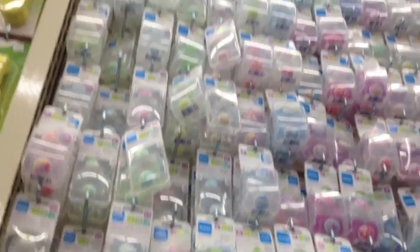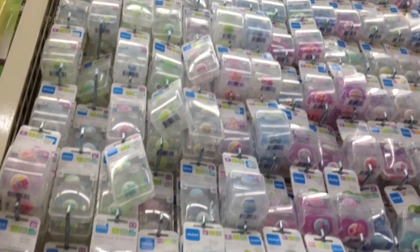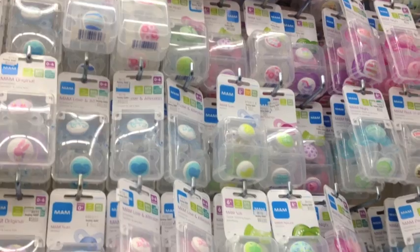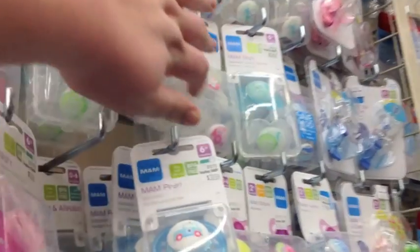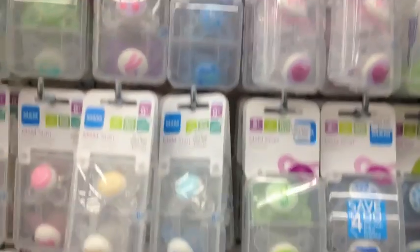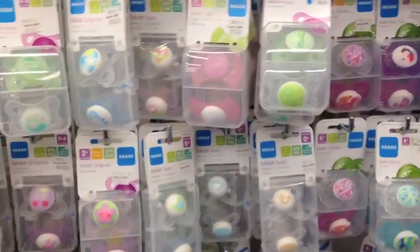These are all MAMs. They'd have to repeat — like there's not a different one on each. Oh my goodness, look at those. The little raccoon. Oh, there is — oh, get out. Oh my. There goes my life savings on pacifiers.